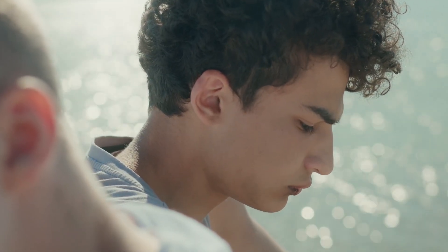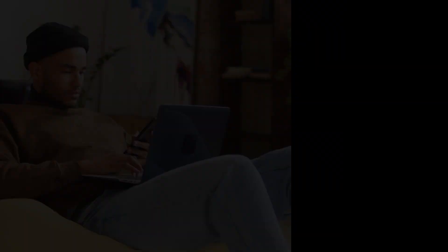Are you tired of feeling insecure about your physical appearance? Do you want to know how to enhance your attractiveness and boost your confidence? Well, look no further because today's video is all about looks-maxing. If you've never heard of it before, don't worry — we'll explain everything, so stick around and let's get started.